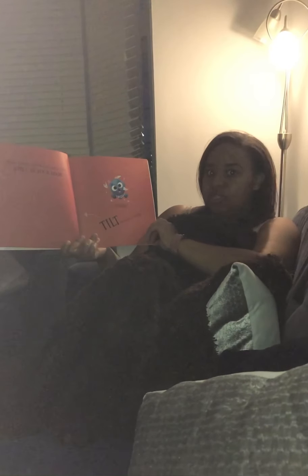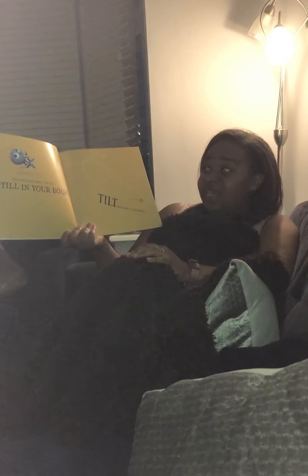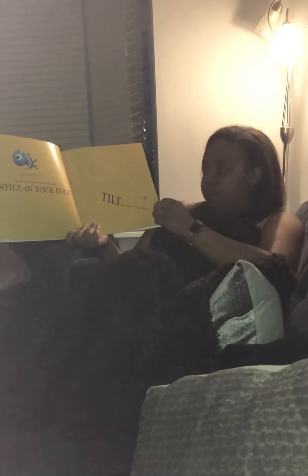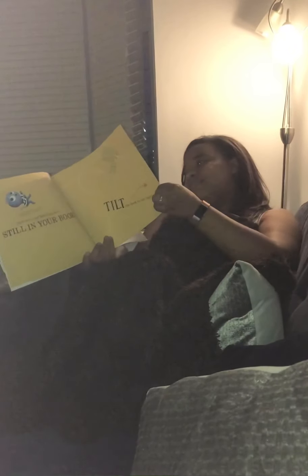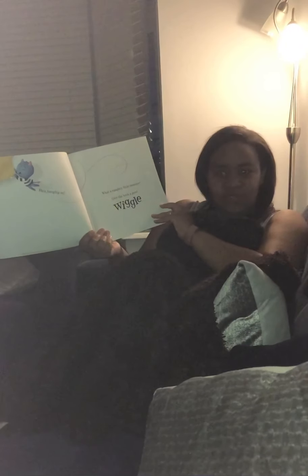Tilt the book to the left. Now he's over here, but he's still in your book. Tilt the book to the right. He's hanging on. Oh, what a naughty little monster.